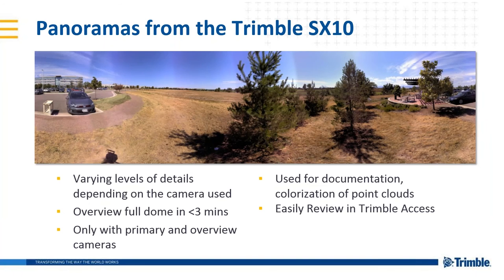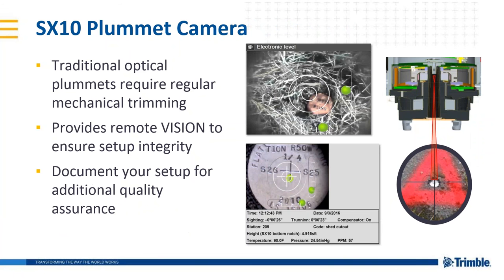We can take panoramic photos with the Trimble SX10 as well — terrific for documentation and for colorizing point clouds. There's also an SX10 plummet camera. You can check your level and visual setup for robotic connection remotely. Imagine being hundreds of meters away and wanting to check your optical plummet — you can do it now through the video camera looking through the optical and video plummet on the instrument. This image can be captured and stored for QA/QC purposes as well.